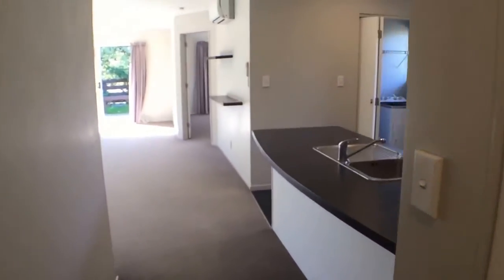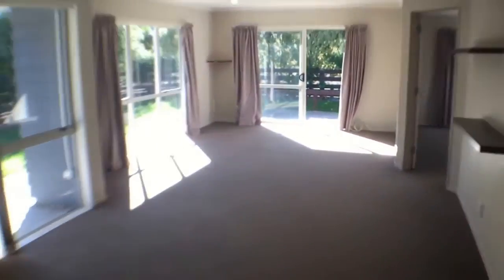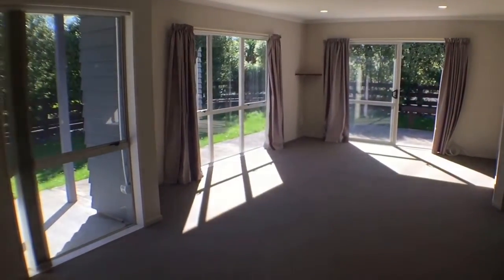I'd love to show you around this home — it's great value. Homes like this in Ashurst are hard to find. I would recommend that you contact us to have a look through. Thanks for watching.